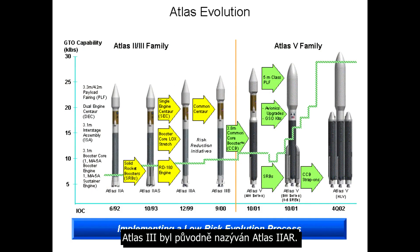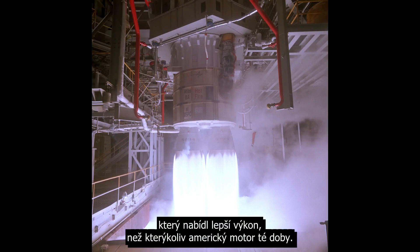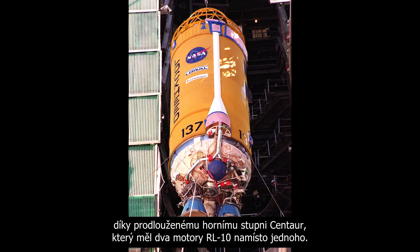Atlas III was originally called Atlas II AR — R because it switched to the Russian RD-180 engine which offered better performance than any US-built engine of the time. A 3B variant offered improved performance still by using a stretched Centaur upper stage with two RL-10 engines instead of one. However, only six launches were made before the current Atlas V was developed.